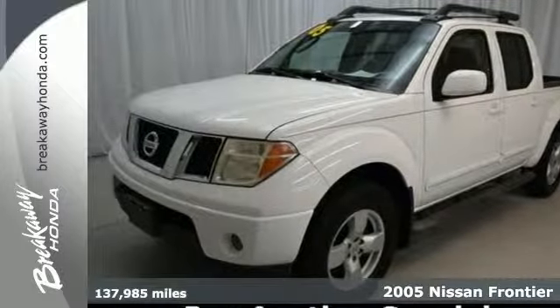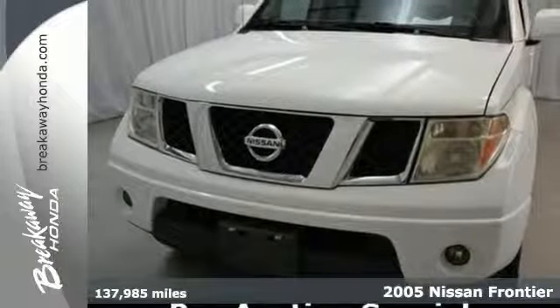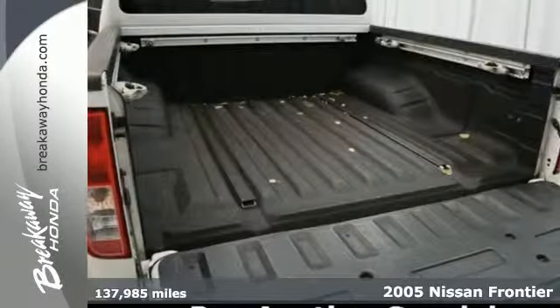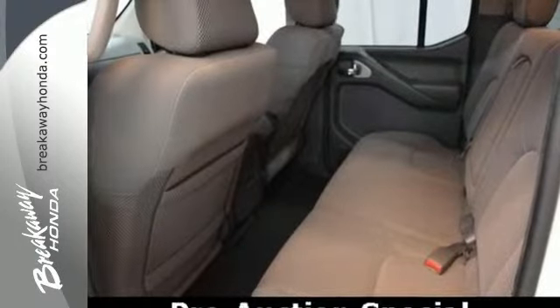It's a 2005 Nissan Frontier. Standard features include intermittent front wipers, a front stabilizer bar, tachometer, air conditioning, a console with plenty of storage, and tailgate locks.